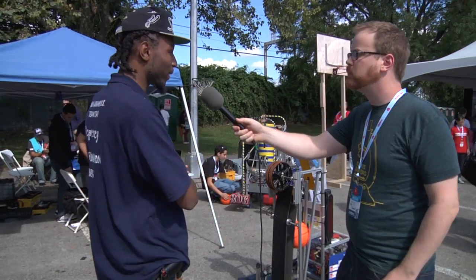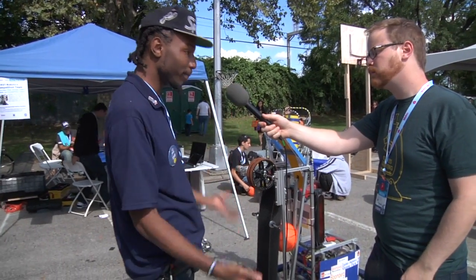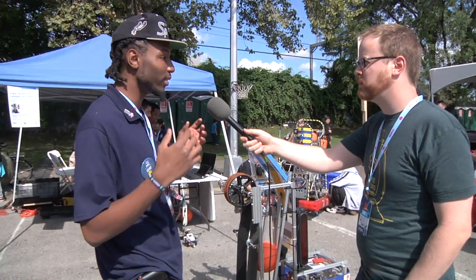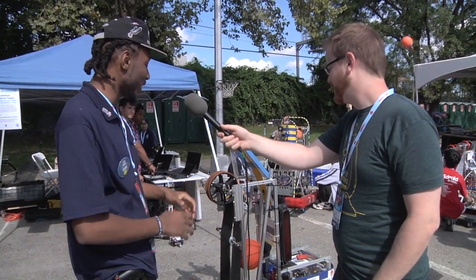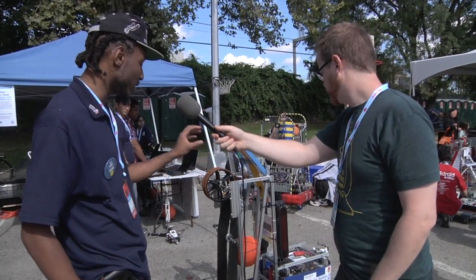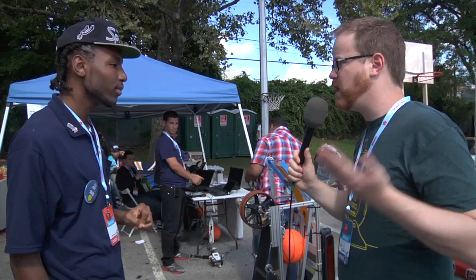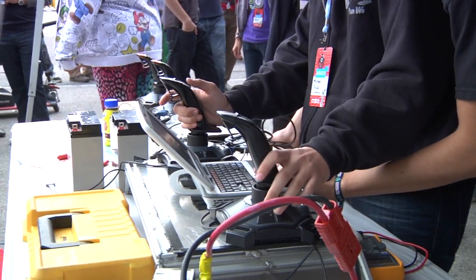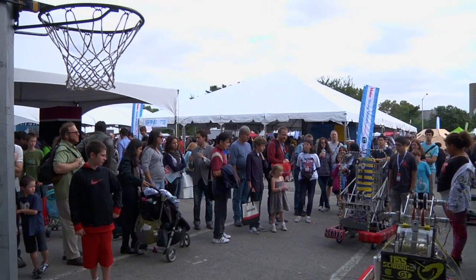What happens is we go pick up our kit of parts. Everybody gets the kit of parts on the same day that you find out what the game is going to be for that year. And it's just a box of metal and computer stuff, and you have to use your mind to figure out how to make that into something that can play the game for that year. So every year, we just get a kit of parts and we transform it into what you see here right now. You just have to build a machine that does the task that you want to do, which sounds easy, but it seems like it's a little harder than it might sound.